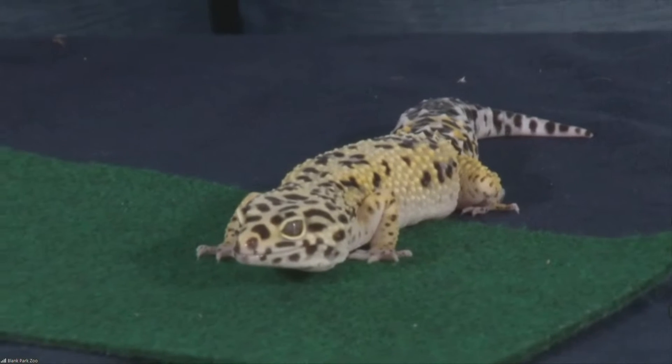You look at him there — he almost looks artificial because of his coloring, and that is all for safety, isn't it? He blends right in with the sand.